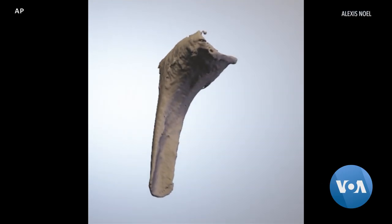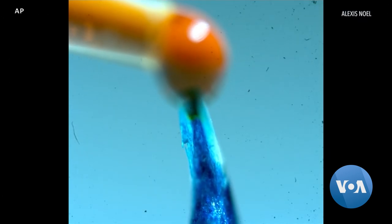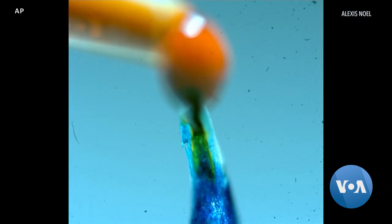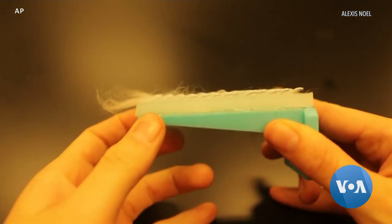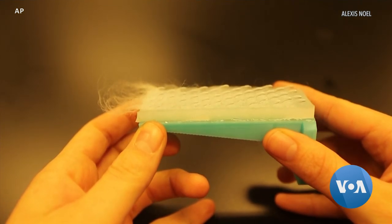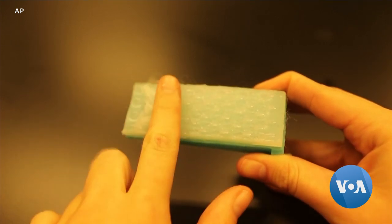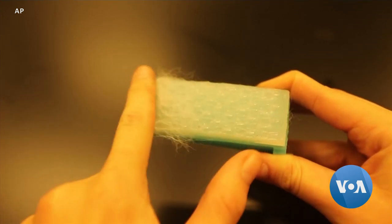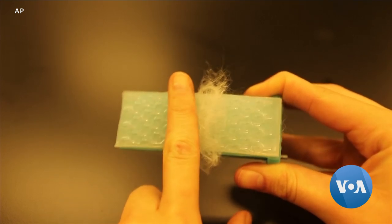That channel allows saliva to get through the cat's fur and down to the skin. Food dye shows how the liquid stays in the channel until the cat presses its tongue on its fur. Noel used a 3D printer to create a brush covered in cat tongue-like spines to mimic the way cats groom their fur.